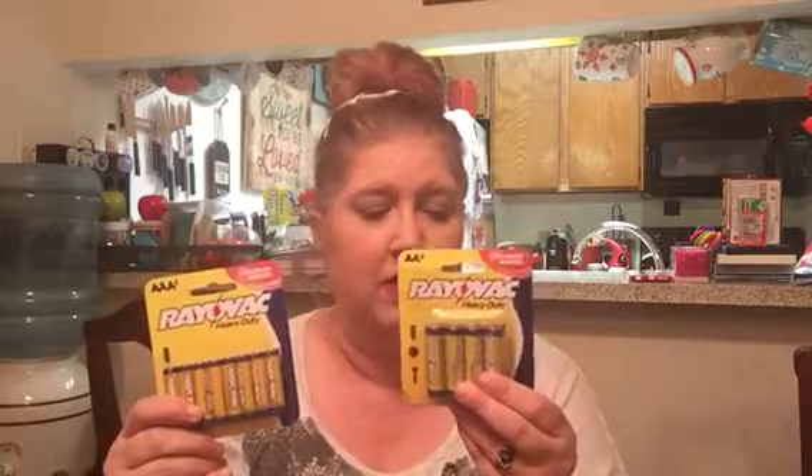Then I picked up for $1.95: 8 AAA Rayovac batteries and 8 AA Rayovac batteries, also $1.95 a piece.